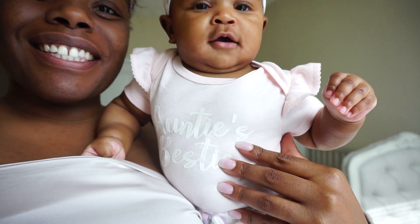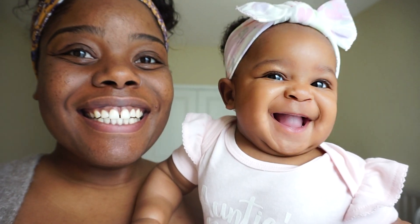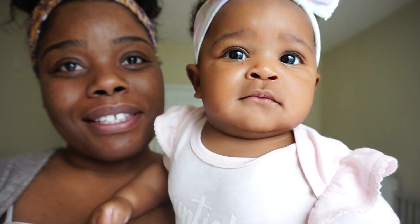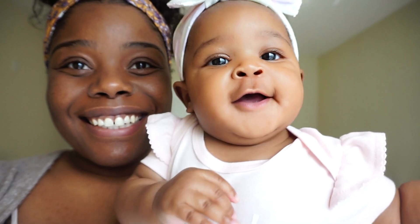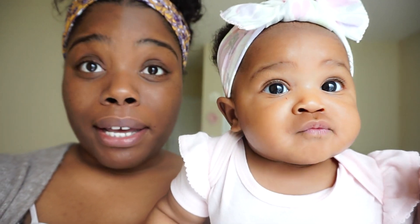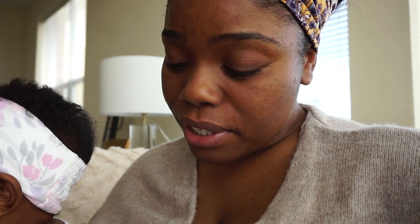Her shirt says 'Auntie's Bestie' — look at those brows, y'all! She got my brows and my eyes — you can see that little curve at the end. Everything else is her dad though. She eats about every two and a half to three and a half hours still at four months — she just loves to eat.